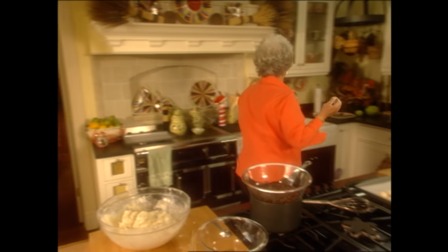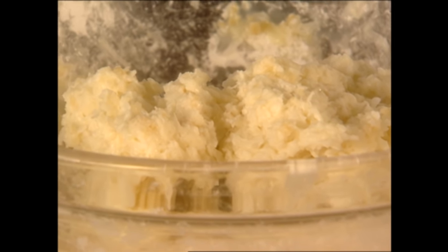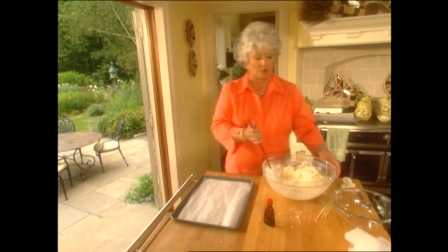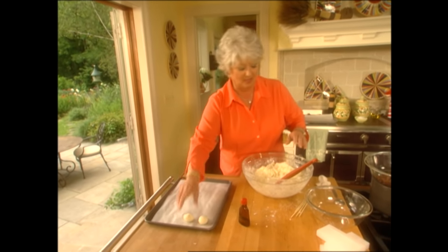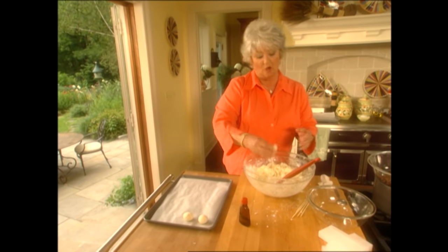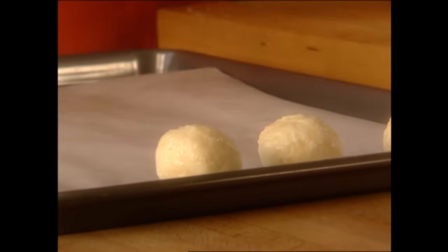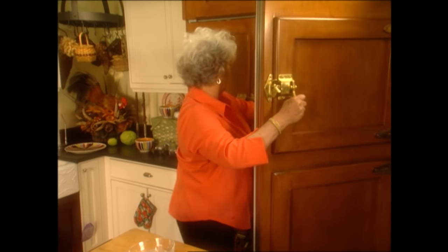Gotta do a quick wash up. I've got me a cookie sheet ready here, and y'all will notice that these are no-cook candies. Now this is the boring part — making balls. So you might want to whistle in for the family, cause before you know it you get to talking and chatting and laughing and having a good time and all the balls are done. I'm bored already cause I've got some ready in the refrigerator, so there's no sense in me doing this.